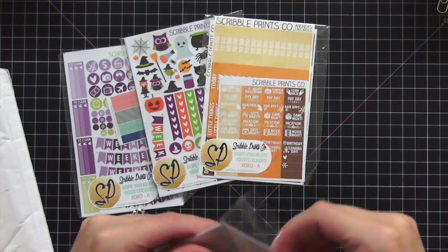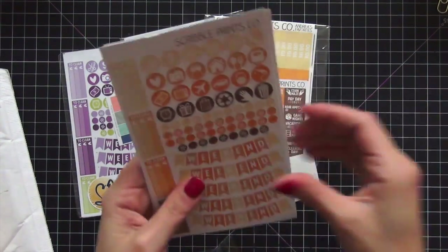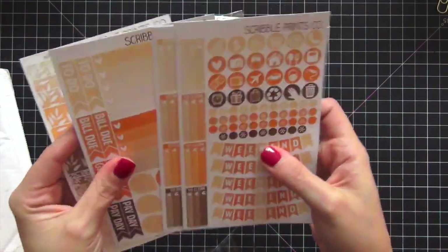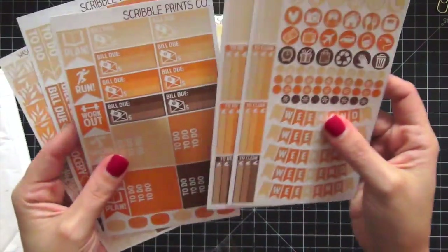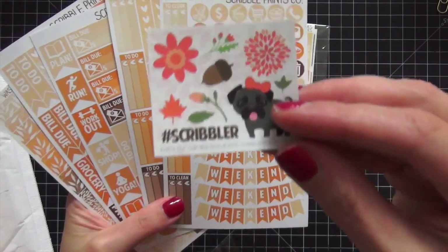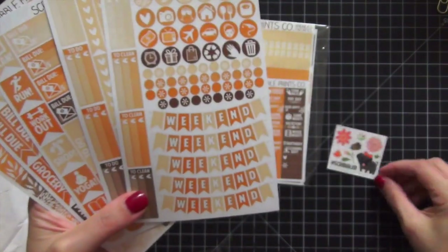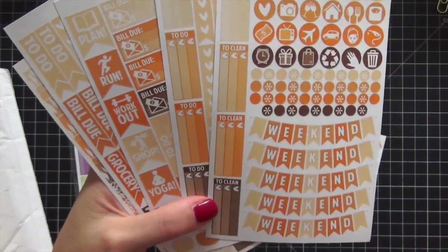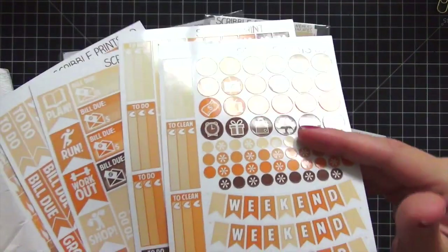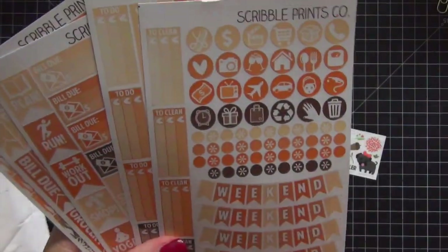The first one — I think this was the October monthly kit, but don't mark my word on that. There are her little freebie stickers, and look, there's a little Soosh, which is her dog. I love that. Yes, I believe this was the October monthly kit.